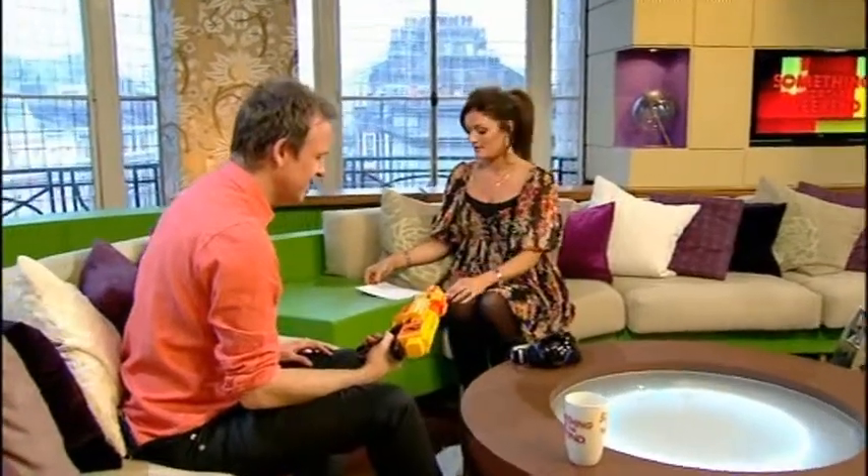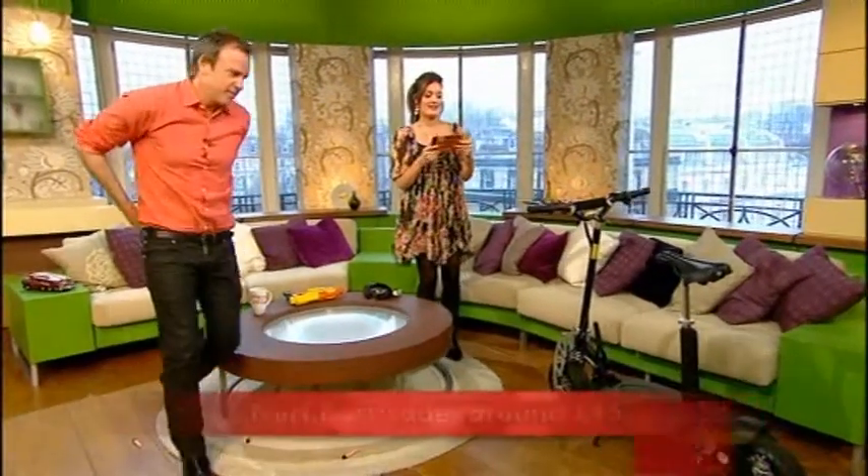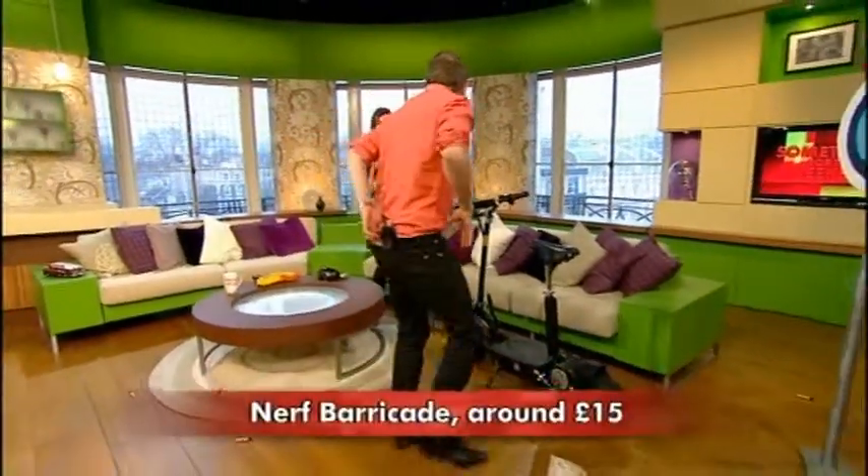You do have to manually load the darts, which is a bit of a pain, and you need three AA batteries. Kids are so lucky these days — that's great fun though, isn't it? They have the best toys. That's around £15. How much is that? £15. £15 you get all that? Yeah, it's quite good.